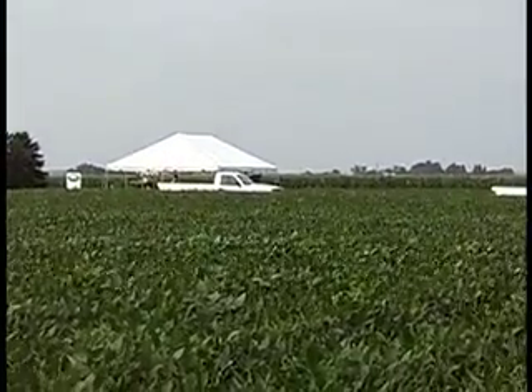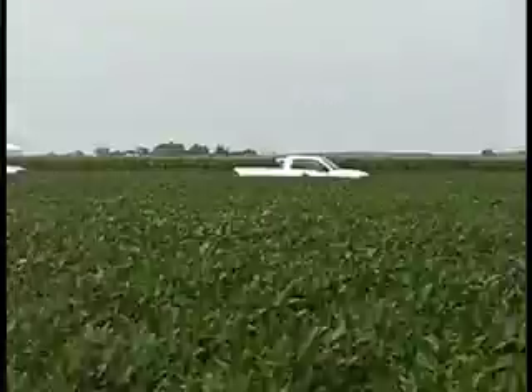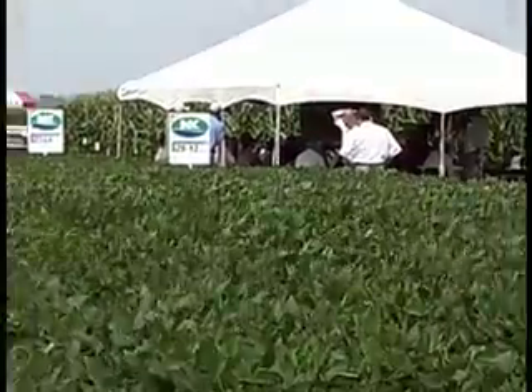After lunch, everybody will go out and rotate to the next group of four stations that they didn't get to see during the morning. So that's it here at the Syngenta Learning Centers. I'm Chuck Zimmerman.